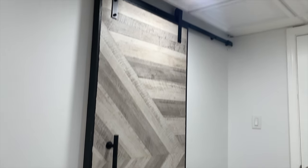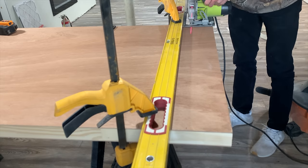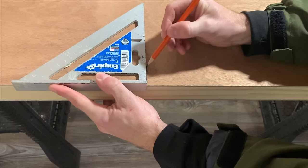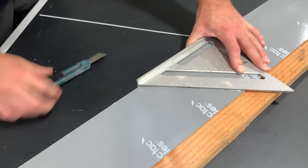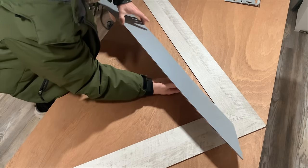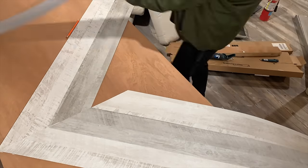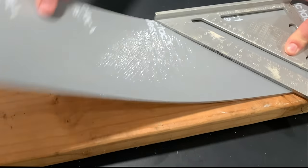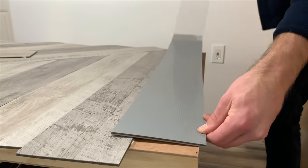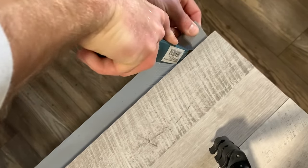For my basement bathroom I decided to build a custom modern-looking barn door. To build it I started by measuring the door height, then took a solid core door from Home Depot and ripped it down to the appropriate height. After marking the center, I took this peel-and-stick veneer made by Renault Board, removed the adhesive backing, cut it at a 45-degree angle to create a chevron pattern using a carpenter square, and glued it into place on top of the door. I did this for the front and the back, then cut off any excess overhang using a utility knife.